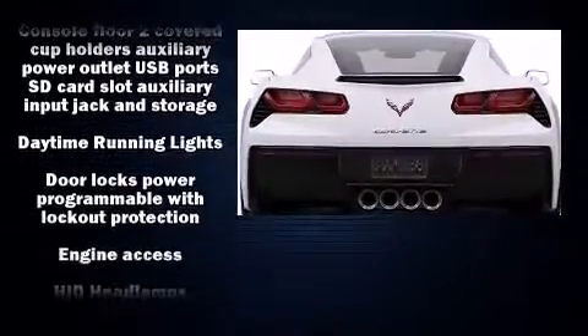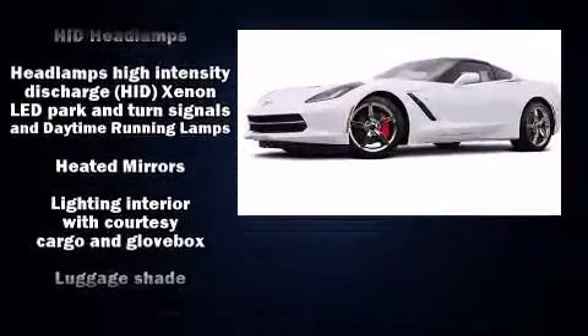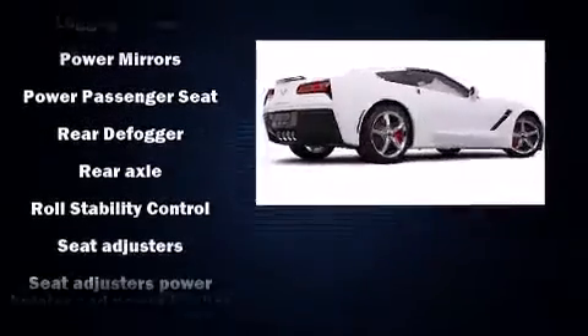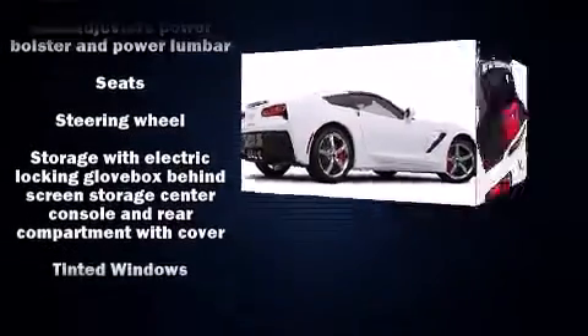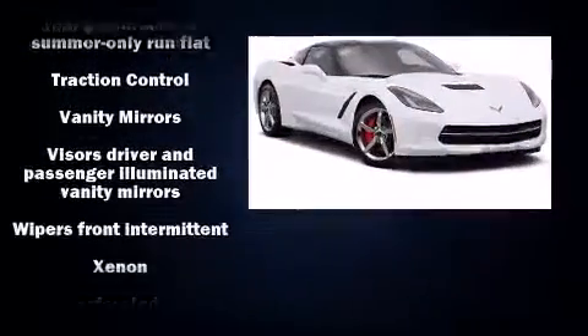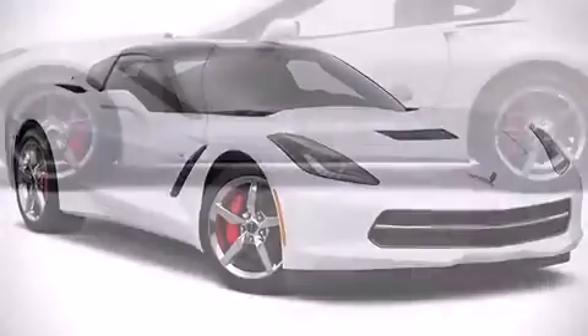Chevrolet also prioritized safety and security with features such as dual front impact airbags with occupant sensing airbag, front side impact airbags, traction control, ignition disabling, OnStar, and four-wheel disc brakes with ABS. With electronic stability control supplementing mechanical systems, you'll maintain precise command of the roadway.